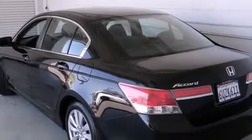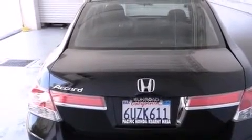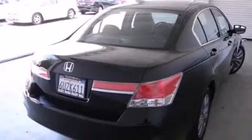Features include a sunroof with remote operation, traction control and stability control systems, cruise control, side curtain airbags, and air conditioning.